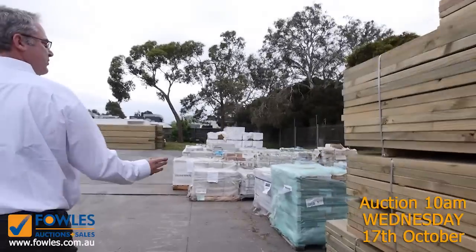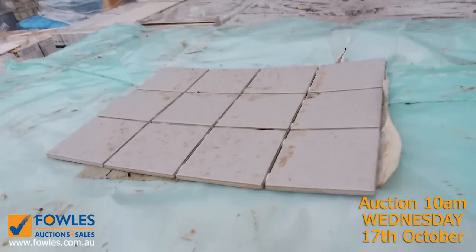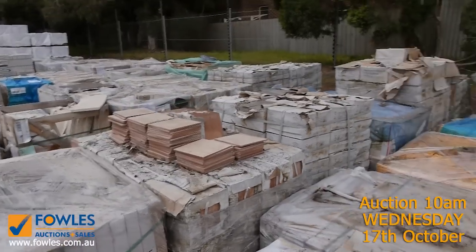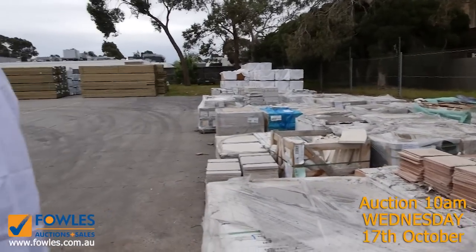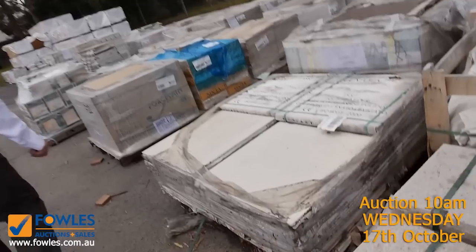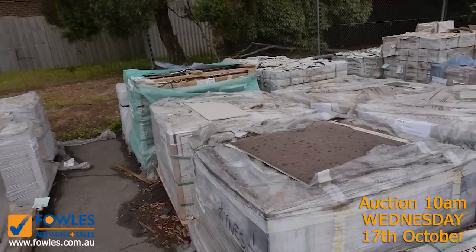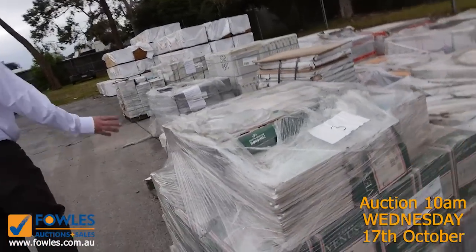Tons and tons of tiles coming through again this week. Some are unreserved, starting around $2–$4 per square metre, up to about $15 a square metre. Those tiles at $15 you'd normally buy in the marketplace for maybe $60–$70 a square metre, so really good buying. We've got some really nice sandstone, greys, browns, porcelain, and ceramic — a really good range of tiles and quite a fair bit to clear.